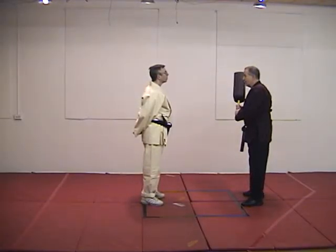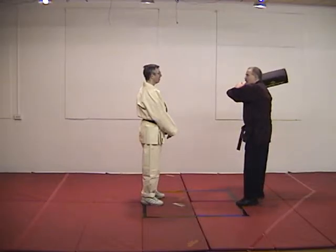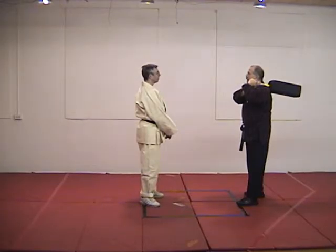Movement is the best block. That doesn't mean don't put your hands up and block — it just means move as well as block. Don't substitute your arm for moving the target out of the way.